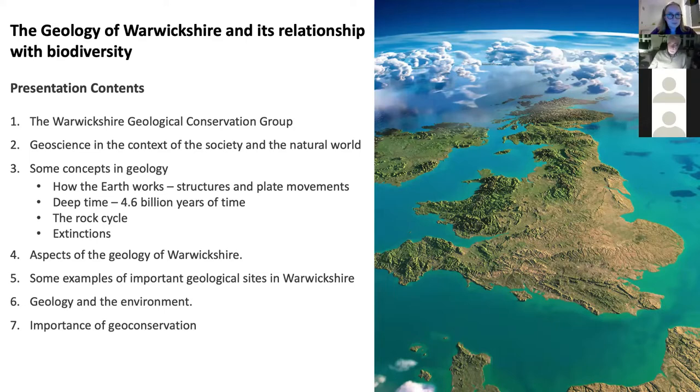So we're going to talk about the geology of Warwickshire. I can't make you all experts in geology in an hour and a half or thereabouts, but I'm going to show you a little bit about how geology works and some examples of outcrops in Warwickshire that tell a geological story. The general theme of the presentation — I'm going to start with a one-slide introduction to the Warwickshire Geological Conservation Group, in case you're not familiar with it. I'll briefly talk about geoscience in the context of society and the natural world.